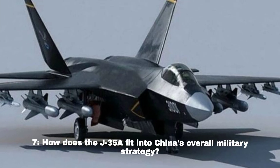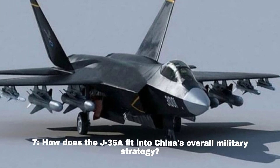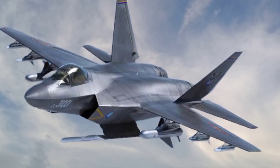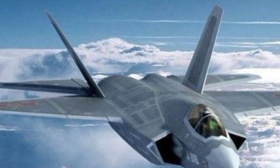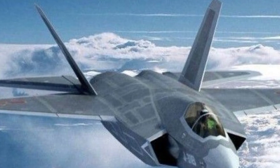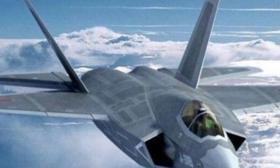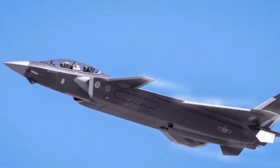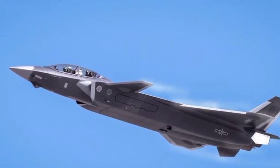How does the J-35A fit into China's overall military strategy? With the J-20 for air superiority and the J-35A for multi-role missions, China strengthens its aerial capabilities, positioning itself alongside the US as the only other country with two fifth-generation stealth fighter models.